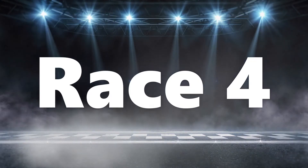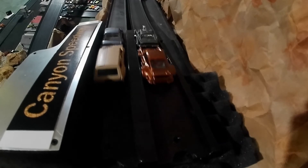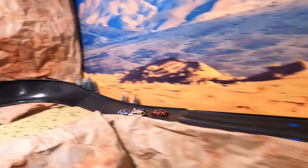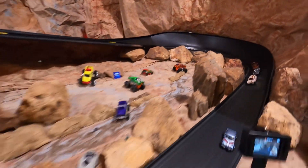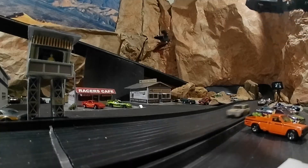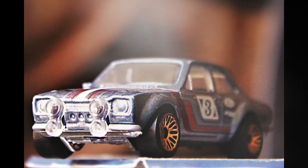Race four. The Corvette and the Escort are in the front row. Escort pulls ahead, and the Escort clearly takes that win, followed by the 510, the Corvette, and the Porsche. So it looks like the Escort's going to prevail.